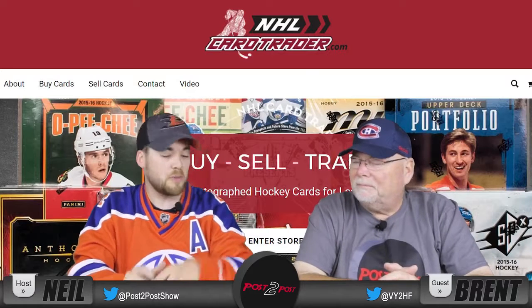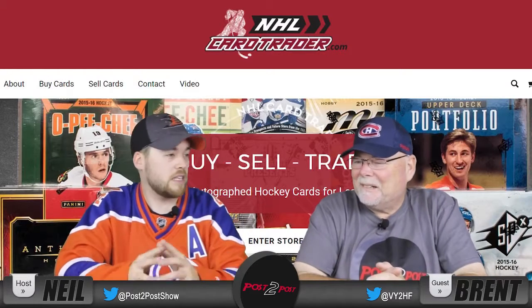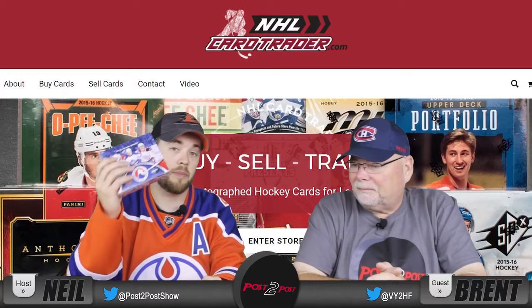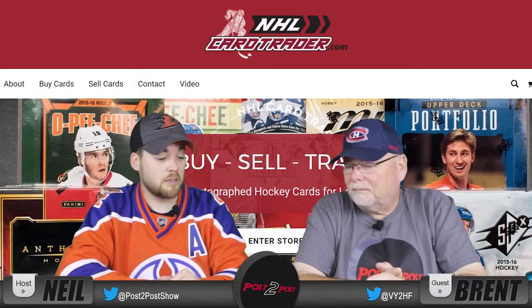It was a lot of fun going through them. Now we have some more stuff to open from them. They just have great stuff on their site — individual cards, jersey cards, signature cards, and these boxes that you see right in front of me. You can go buy them at NHLCardTrader.com for some pretty great prices.